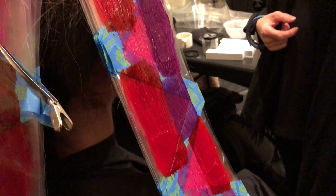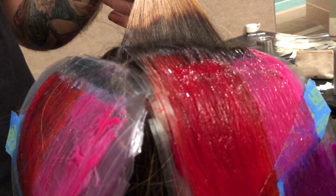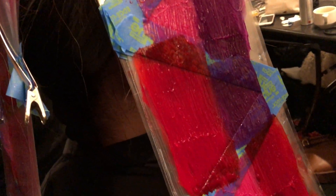For this look we're actually pairing up three different formulas. We're using our new raspberry, which is a beautiful bright pink. We're using a red that's going to be a very intense red, as well as a purple. We're actually taping spots off so that we get some of the blonde left in between and we're gonna get this beautiful layered colored effect.